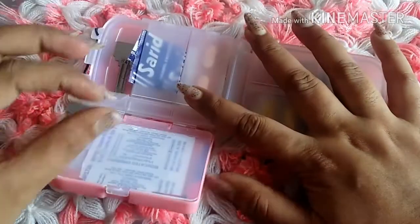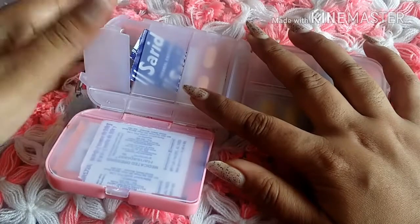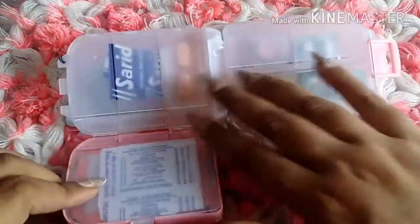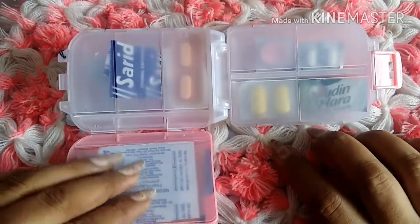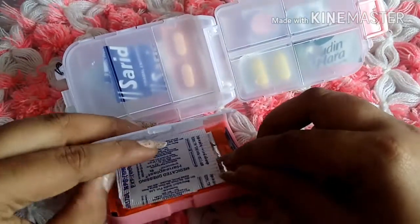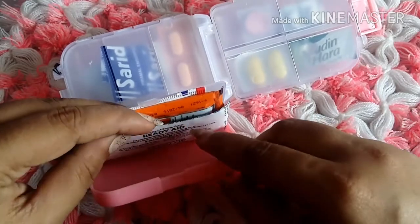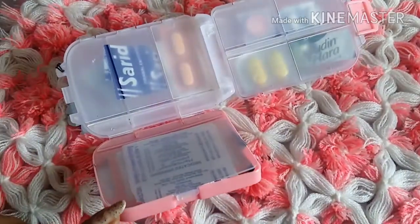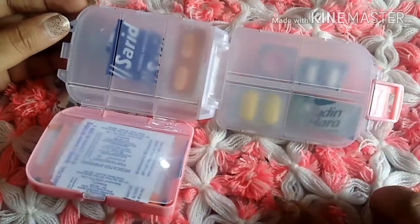I also keep my office keys and desk keys here — it's a secret spot for me. These are the compartments for my medical essentials, and there's a special compartment where I keep bandages of different sizes, ORS, small and big bandages — everything fits easily into this compartment.